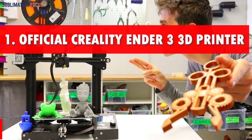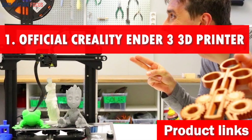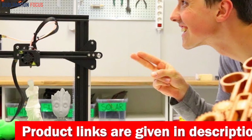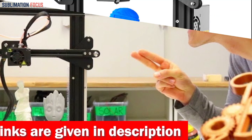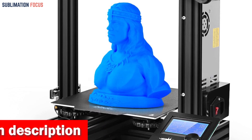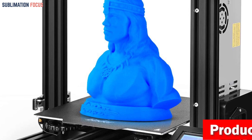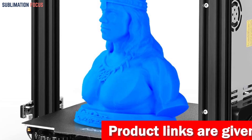Number one is the official Creality Ender 3D printer. In today's world of 3D printing, finding the best bang for your buck can be a thrilling adventure. I present to you the ultimate contender of affordable 3D printers under $300 — the official Creality Ender 3V2 Neo. This magnificent machine takes simplicity to a new level. You'll have it up and running quickly with just three easy steps, saving time for beginners and seasoned pros alike.